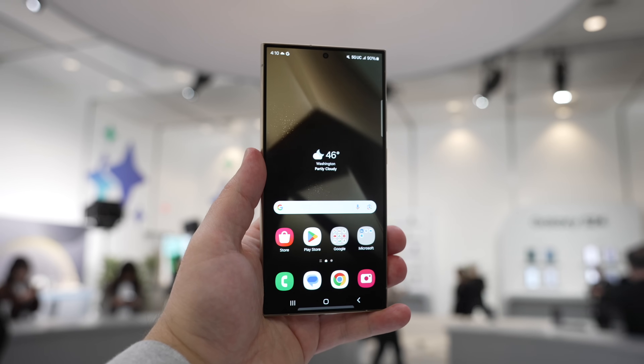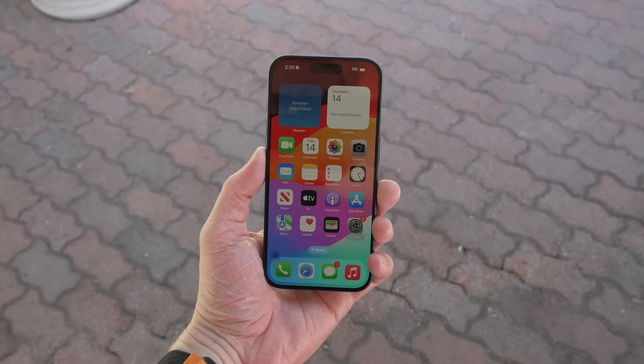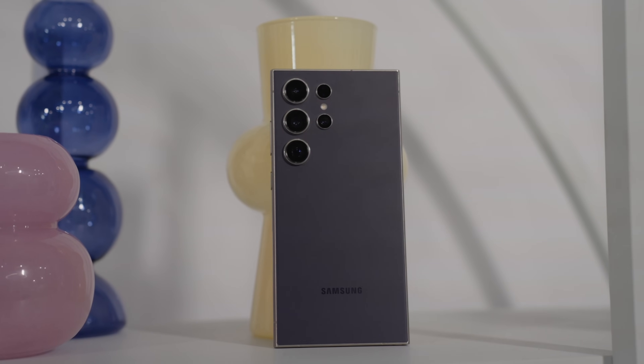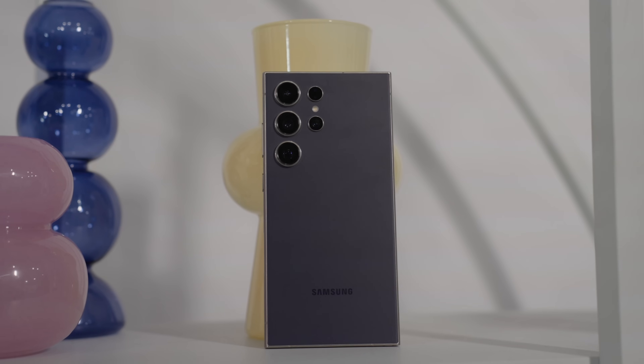Should you buy the Samsung Galaxy S24 Ultra or the iPhone 15 Pro Max? Samsung just released their most powerful phones they've ever made. I see two reasons to buy the Galaxy S24 Ultra over the 15 Pro Max, and two reasons you should probably go with the iPhone. So let's dive in.